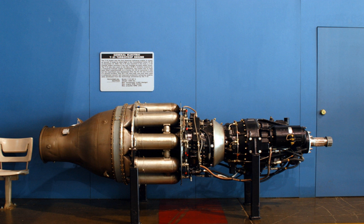Related development: GE TG-180. Comparable engines: Rolls-Royce RB 50 Trent. Related lists: List of aircraft engines.